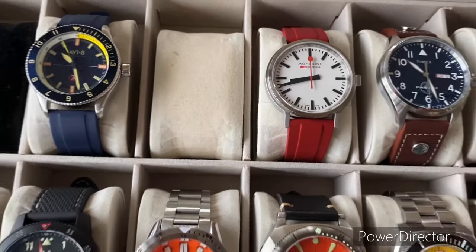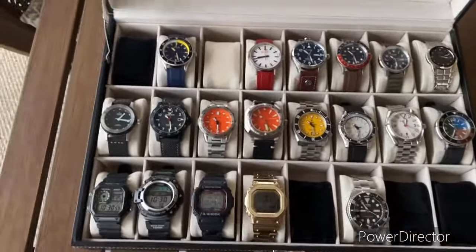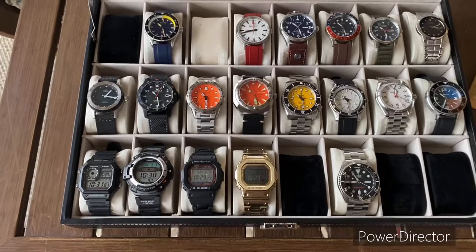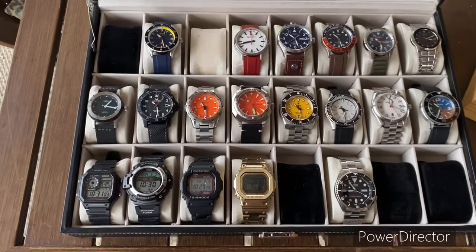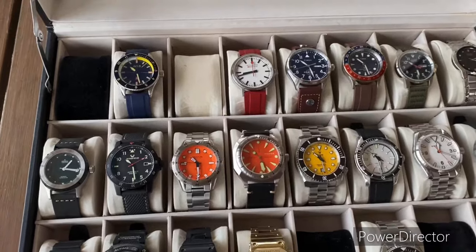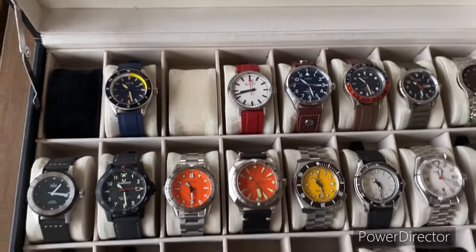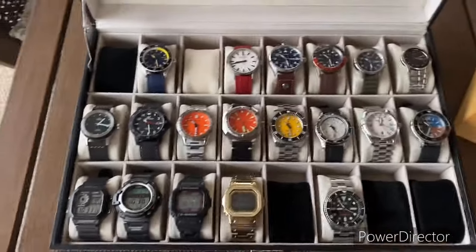I flipped a bunch of watches and then bought a bunch of watches. I flipped a Momentum, the C quartz, and then ended up getting the Eclipse — the solar one that's all blacked out. Never had PVD watches before, so I've kind of been on that kick a little bit.